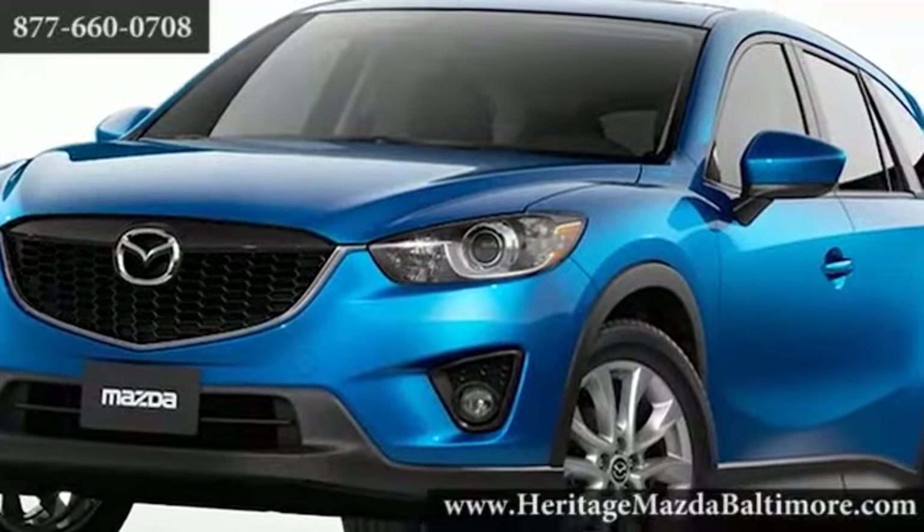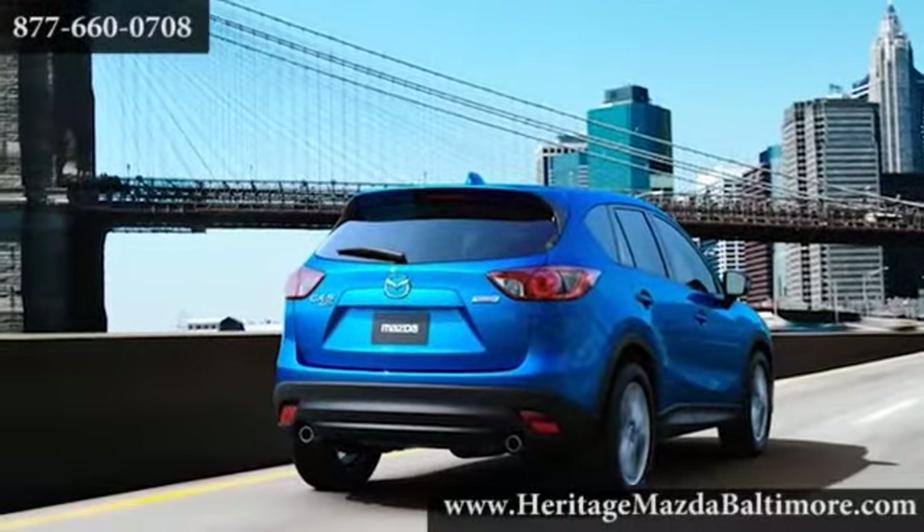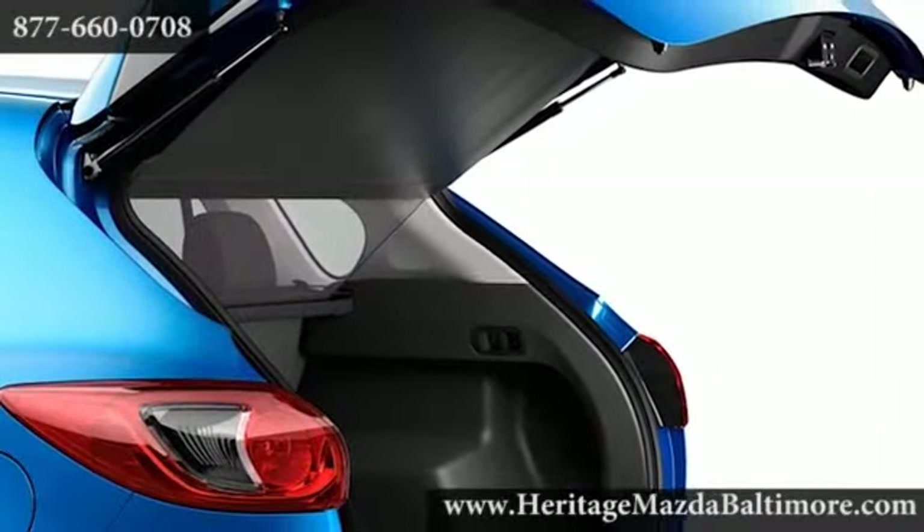The available active torque split all-wheel drive system instantly adjusts to adverse changes in road and weather conditions. The CX-5 is the first Mazda to feature the entire suite of Skyactiv technology.